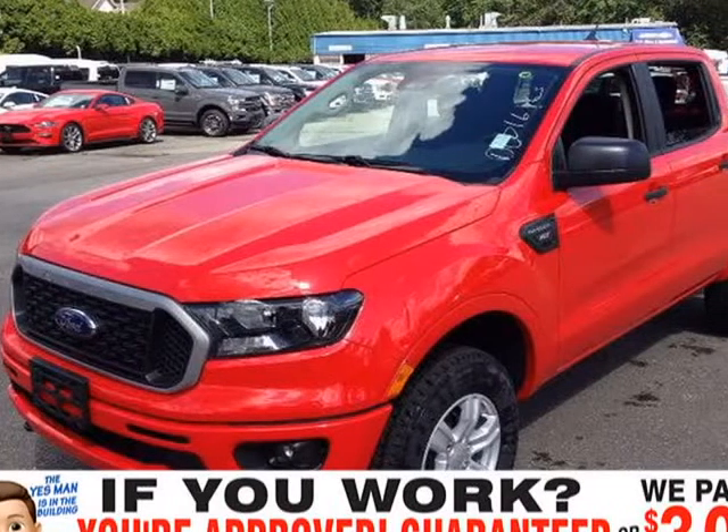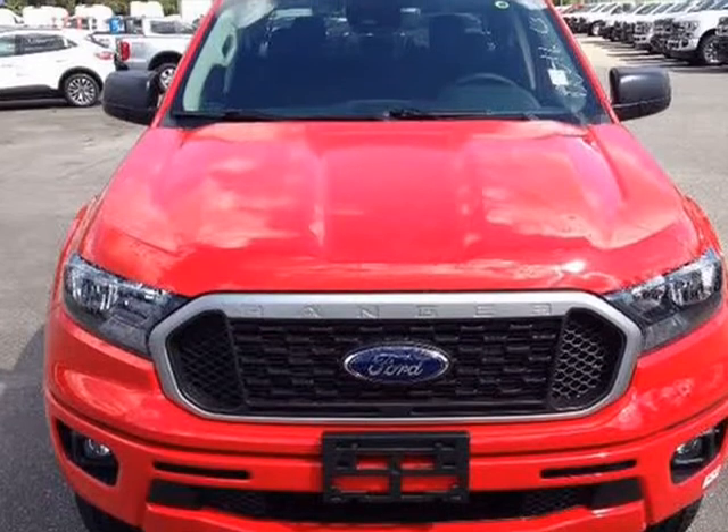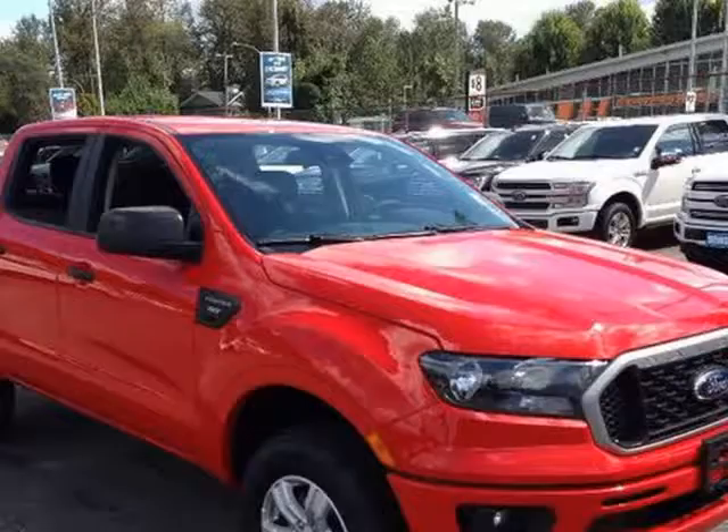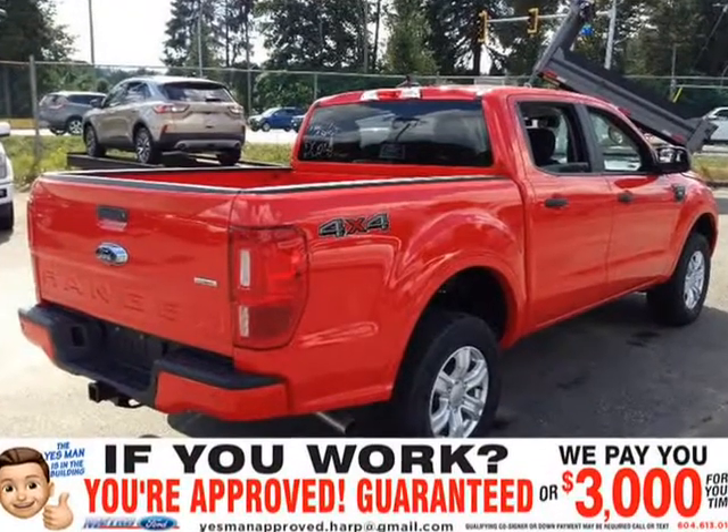This 2020 Ford Ranger is brought to you by Yes Man Approved. This 2020 Ford Ranger comes equipped with a 2.3L EcoBoost engine, 10-speed automatic transmission, and 4x4 SuperCrew.